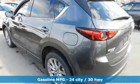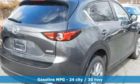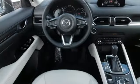Inline four-cylinder engine, dual-zone climate control, streaming audio, auto-dimming rear-view mirror, heated steering wheel, power heated mirrors.